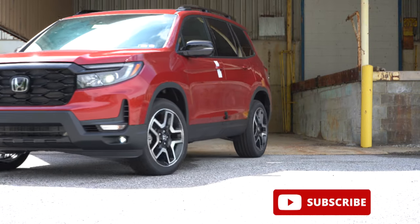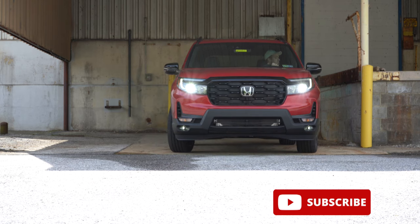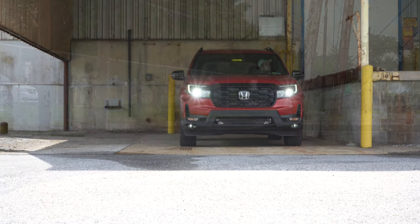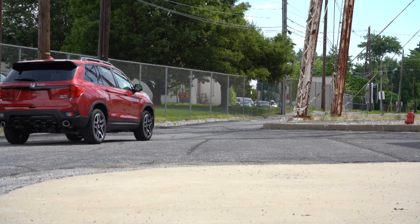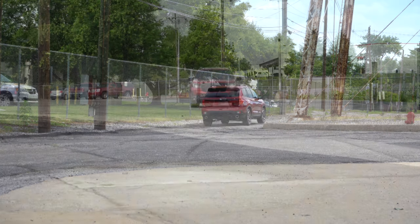You also have legendary Honda reliability as well, and there are plenty of new standard features for the 2022 Passport along with that. In this video, we will be testing out and going over everything about this one — from acceleration to braking, steering, ride quality, sound system, exhaust clip, all that fun stuff.